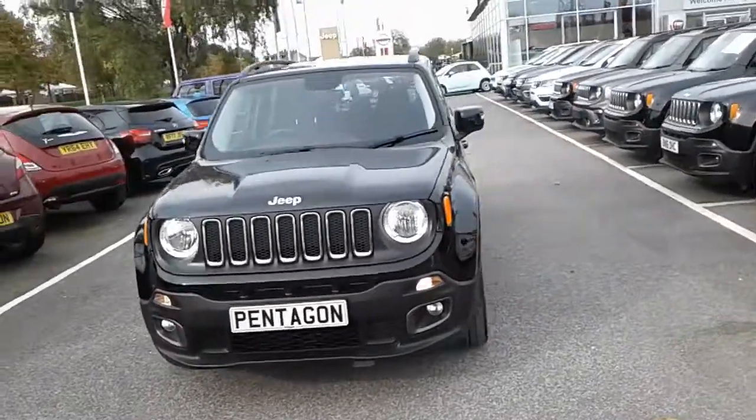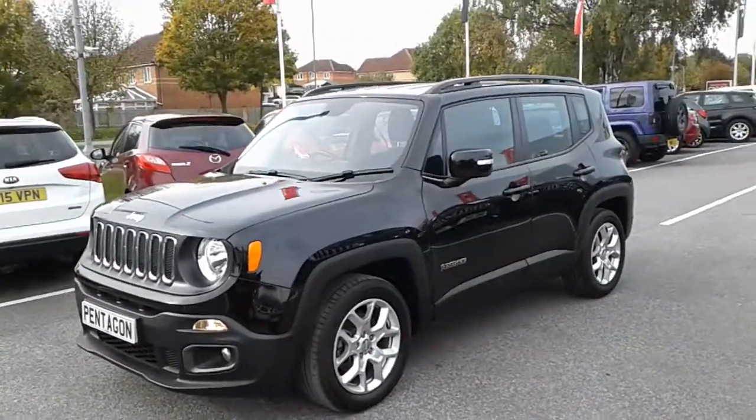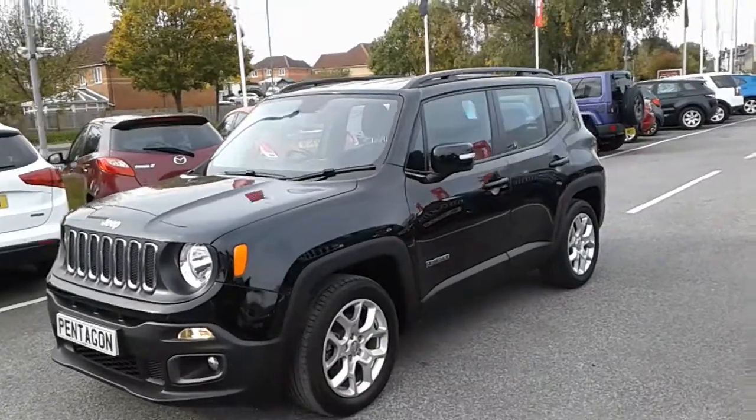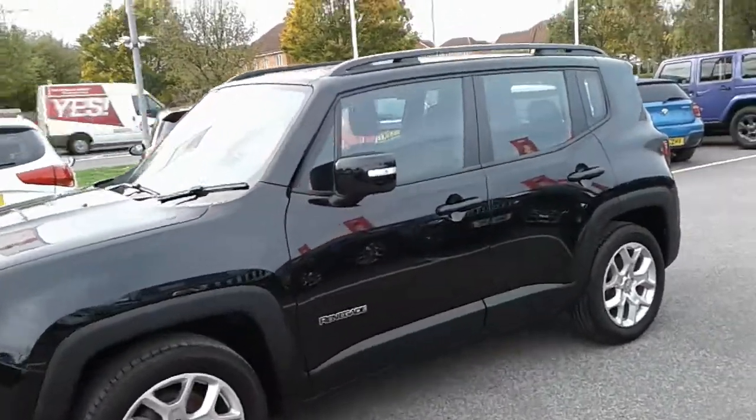Hi, welcome to Pentacom Barnsley. Here we have a Jeep Renegade. As you can see, the vehicle is finished in black. It comes with alloy wheels and this is the 1.6 multi-jet Longitude. It comes with a 1.6 litre diesel engine.